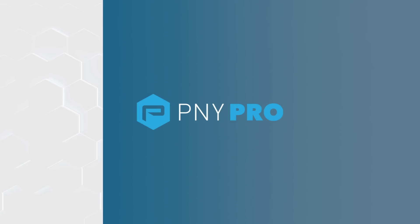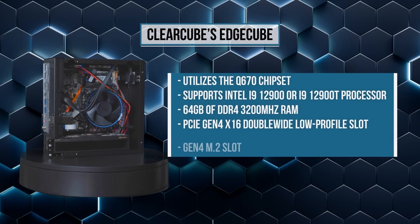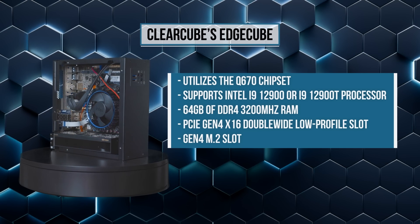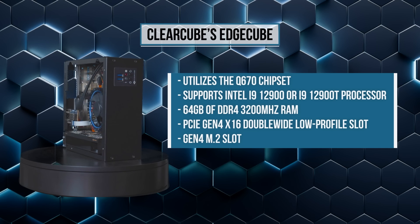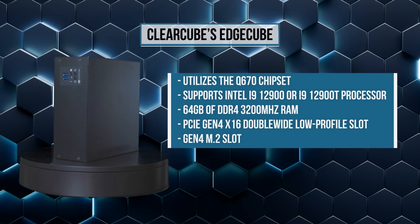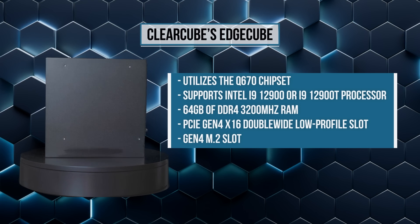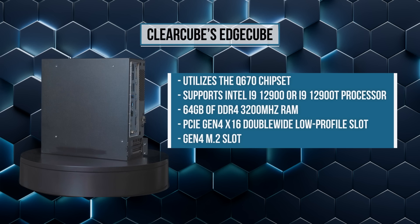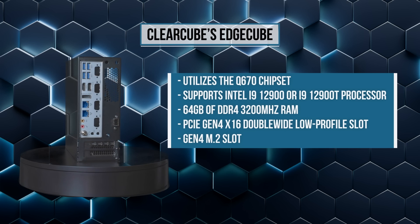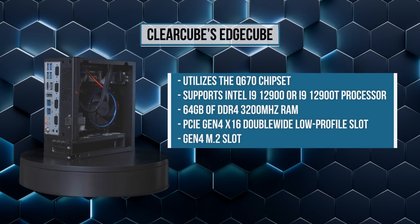Although official benchmark numbers are unavailable at the time this video is being recorded, the system utilizes the Q670 chipset. Depending on the configuration, the EdgeCube supports up to an Intel i9-12900 or i9-12900T processor, 64GB of DDR4 3200MHz RAM, a PCIe Gen4 x16 double-wide low-profile slot for GPU expansion, as well as a Gen4 M.2 slot for the latest storage options. With this capacity and configuration flexibility, the EdgeCube will offer excellent Cinebench and other benchmark performance.